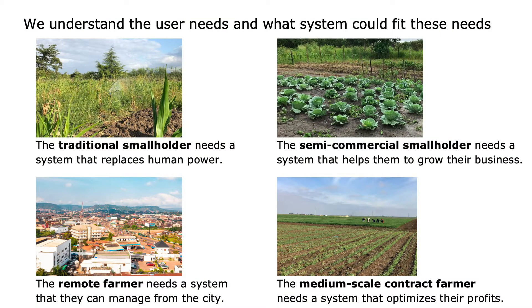We have developed four personas of farmers in Sub-Saharan Africa: the traditional smallholder, the semi-commercial smallholder, the remote farmer, and the medium-scale contract farmer.